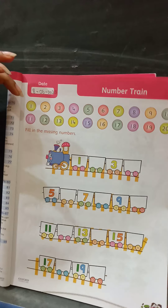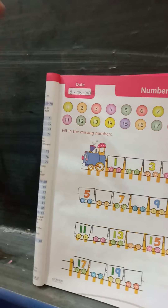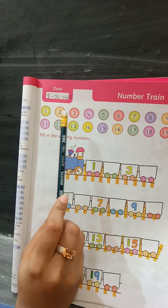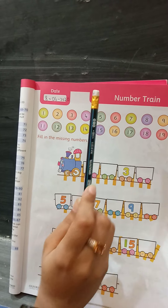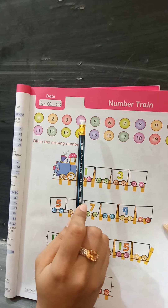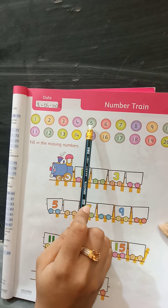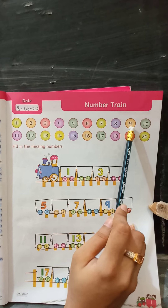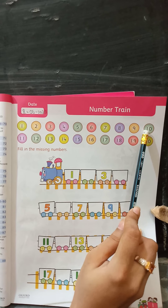After this, you can see these colourful circles which have numbers in them. Let's read them: 1, 2, 3, 4, 5, 6, 7, 8, 9, 10.